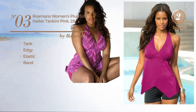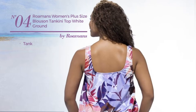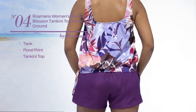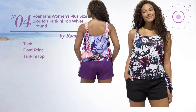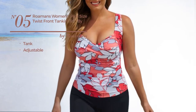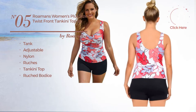Available in four colors. Number four: a tank tankini featuring floral print with a tankini top, available in two colors. Number five: a tank tankini produced with adjustable nylon, styled with ruches. This tankini includes a tankini top, ruched bodice, and shelf bra.